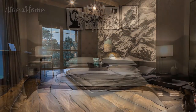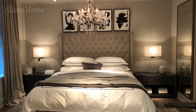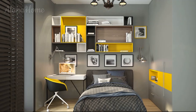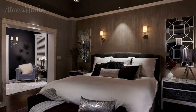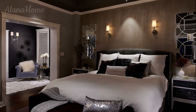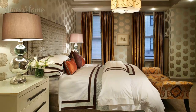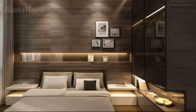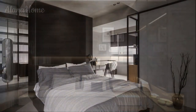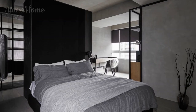Textures and materials: incorporating a variety of textures and materials adds depth and dimension to the room, making it feel cozy and visually interesting. Choose materials that align with your design style, whether sleek and modern or warm and rustic. Bedding should be comfortable, durable, and stylish — opt for high-quality materials like cotton, linen, or flannel. Layer different textures such as a quilt, duvet, and throw blanket, and add throw pillows in velvet, wool, or leather to complement the overall design.